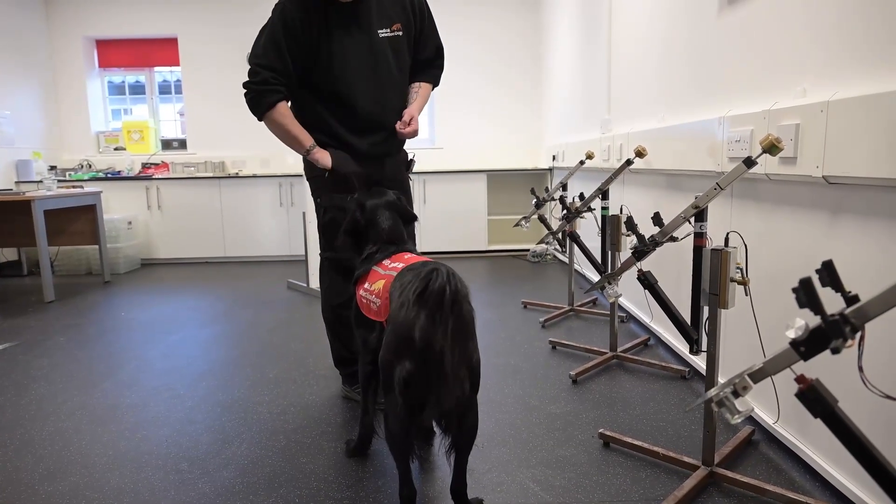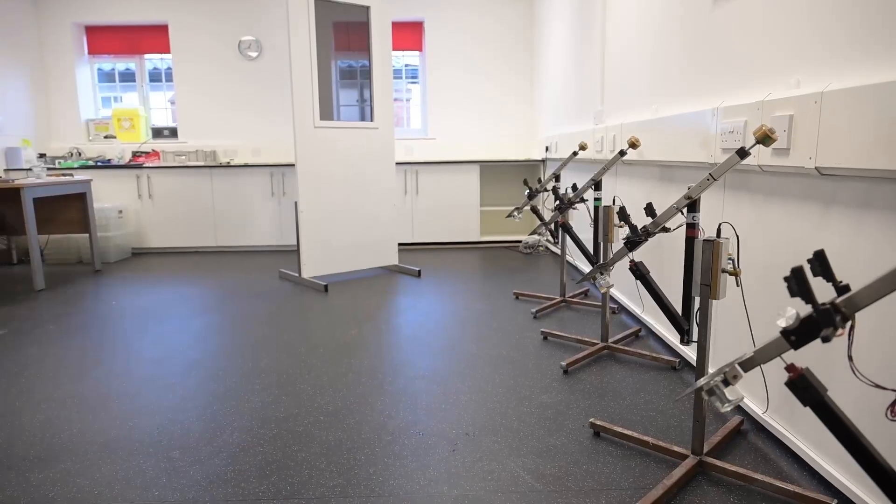The behaviour the dog has displayed — a sit — is correct, and the dog will then come back for a reward. The project you'll see today on bowel cancer is really innovative. It's the first time canines have been used to show that the odour of bowel cancer is available in a sample of urine.